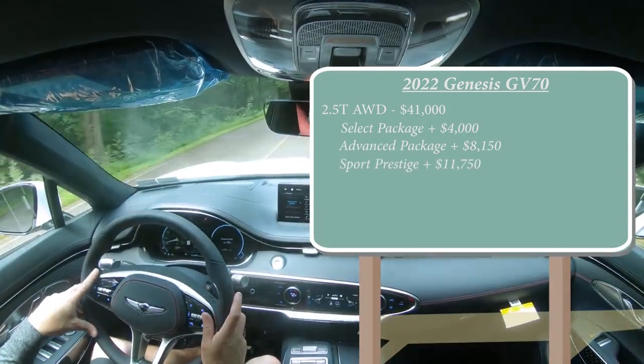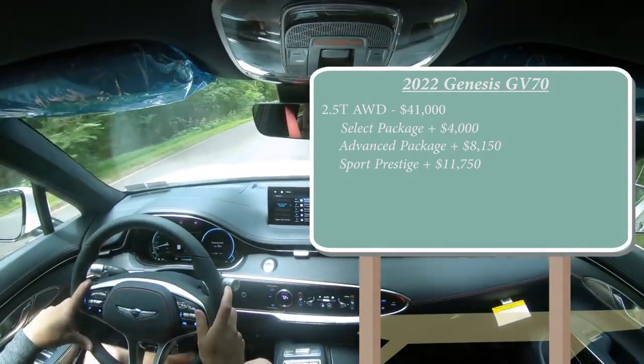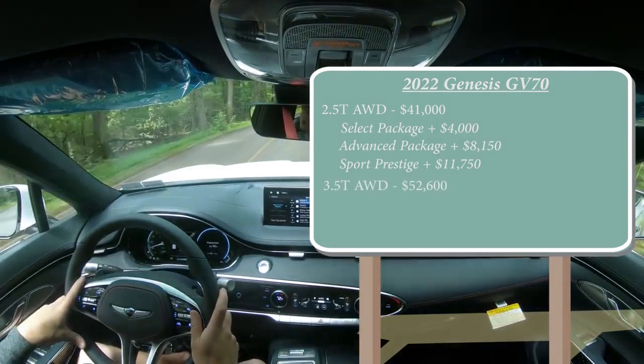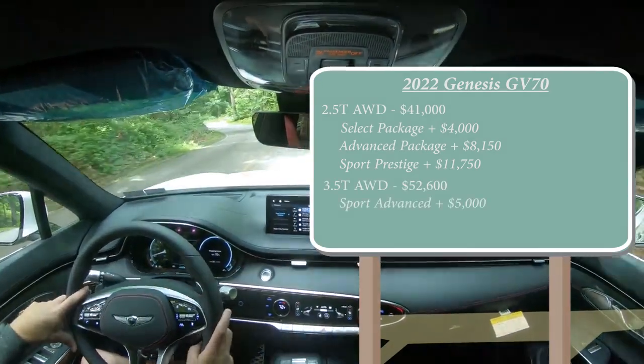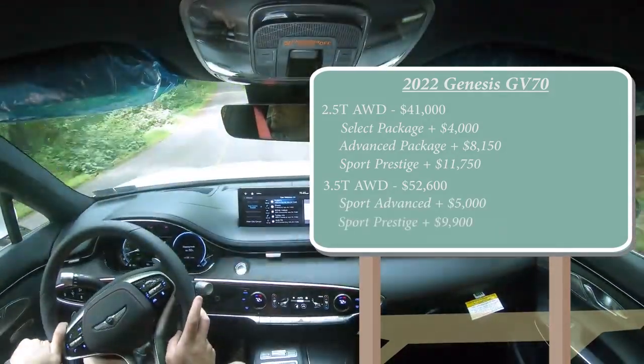Then there is the 3.5-liter twin-turbo all-wheel drive, which is the one we have today. That one starts at $52,600. The Sport Advanced package adds $5,000, and the Sport Prestige — which is specifically what we have here — adds $9,900.